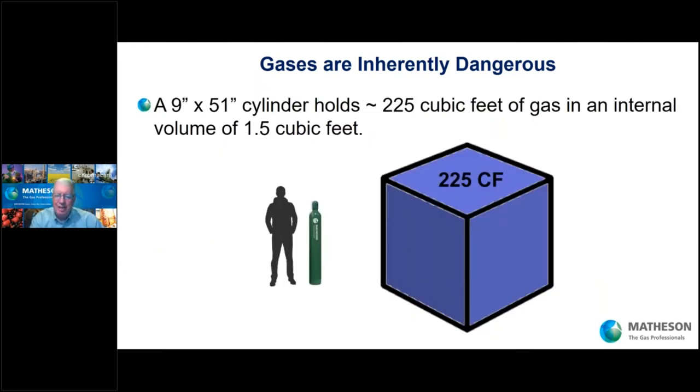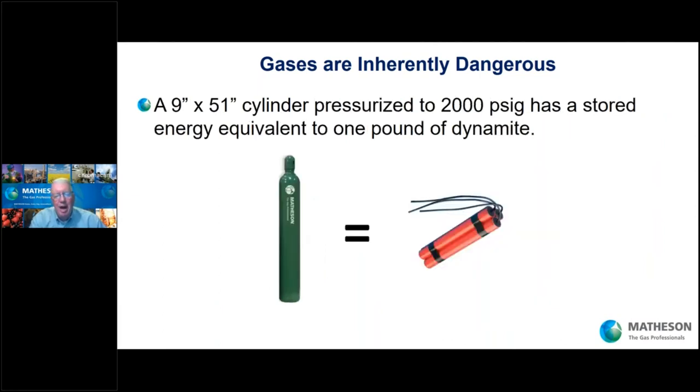Cylinders are high pressure because you're cramming a larger volume of content into a smaller space. A standard cylinder — roughly four feet high — will hold 225 cubic feet of gas, and we're going to cram that into a space of 1.5 cubic feet. 225 is 150 times 1.5 — that's how you get pressure within the cylinder vessel. That high pressure cylinder has a stored energy equivalent of one pound of dynamite. Think about that — that's really what you have in your facility.